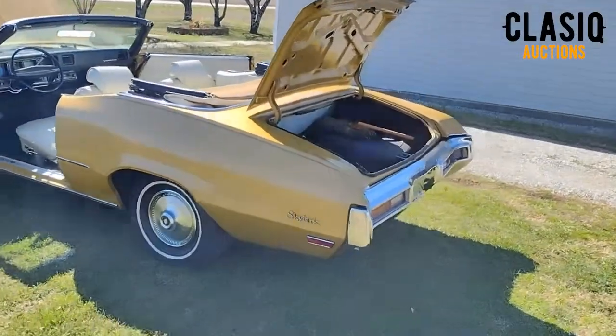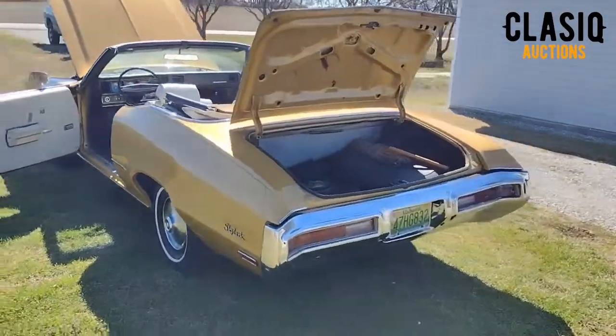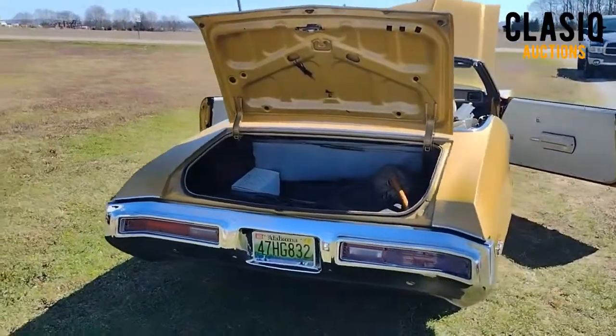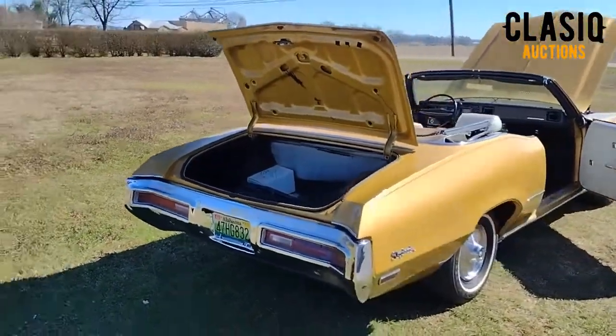Gold over pearl white is a classic color combination for this 70s midsize convertible. Original hubcaps and white wall Michelin radials set it off nicely. Black pinstriping accents the subtle curves.